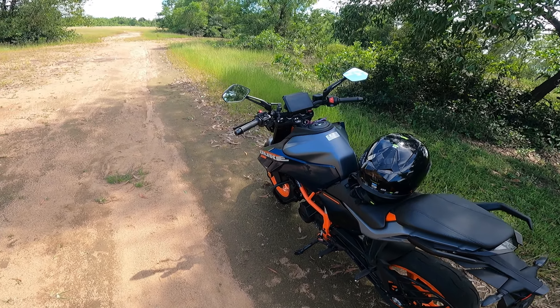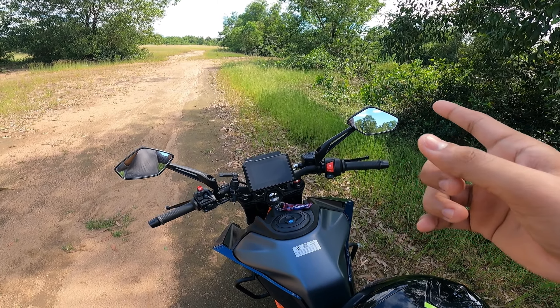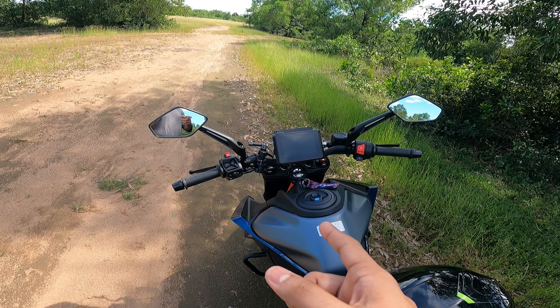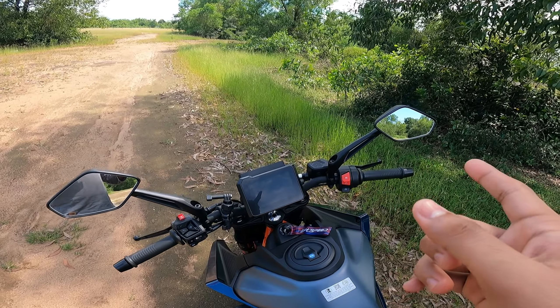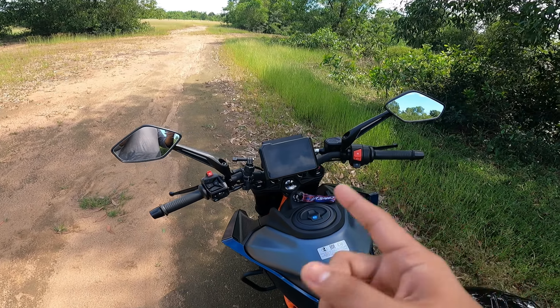Fourthly, the mirrors. They're actually quite visible. I know the mirrors and horn are from Domino, but the mirrors give you really good visuals at the back — no problem there.